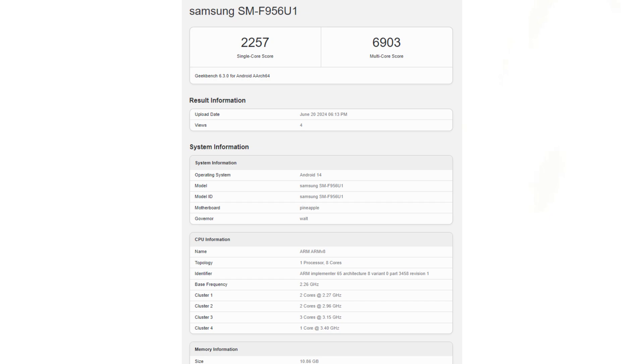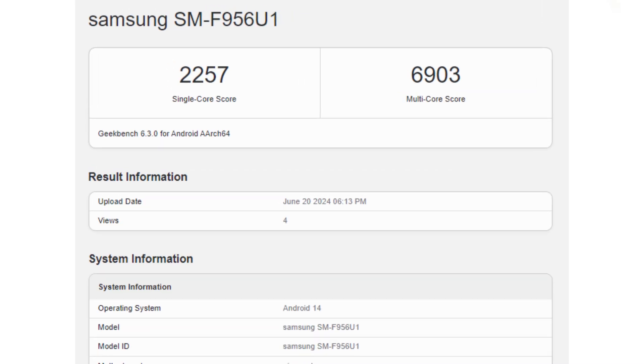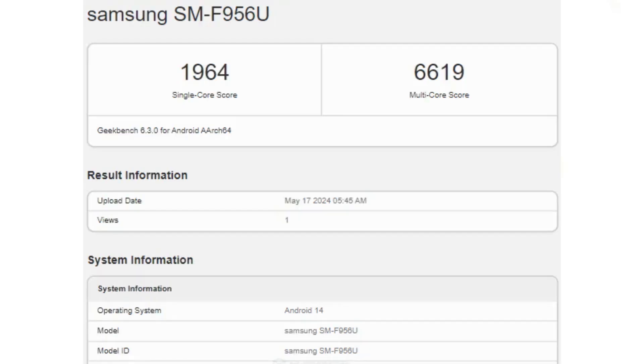The Galaxy Z Fold 6 achieved a single-core score of 2,257 and a multi-core score of 6,093, compared to previous scores of 1,964 and 6,619 respectively.